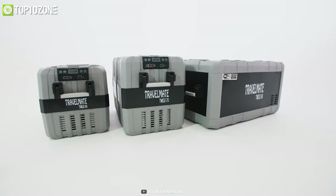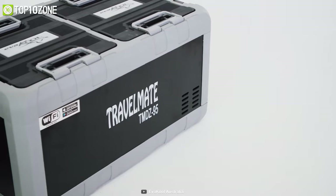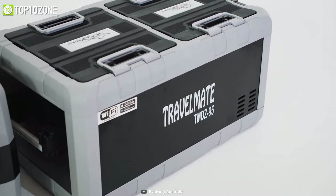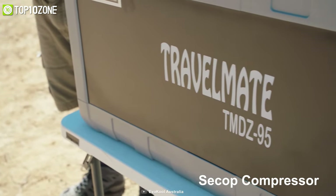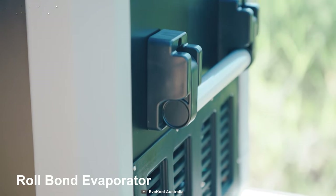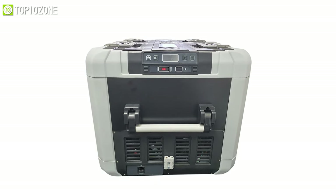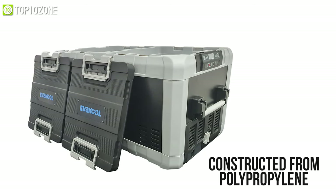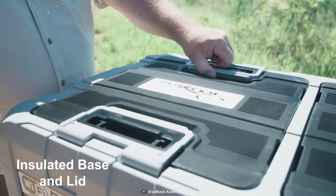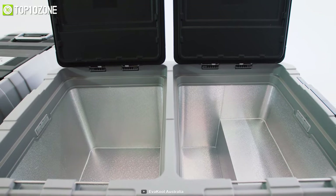With a stylish and robust construction, the Eva Cool TMDZ Travel Mate is a great dual-zone fridge perfect for four-wheel driving and camping adventures. It's equipped with a world-class compressor and a highly efficient evaporator that allows it to draw less power while remaining quiet and efficient. The cabinet is constructed from polypropylene with a fully insulated base and lid, and smooth hygienic interior walls for easy cleaning.